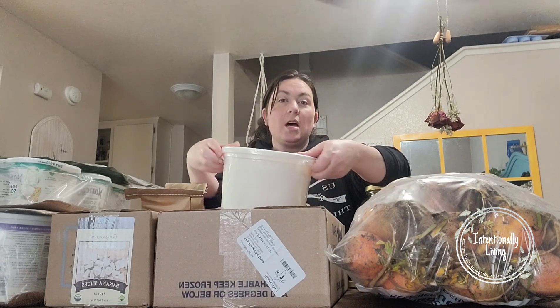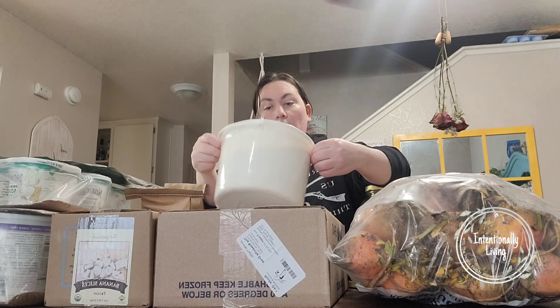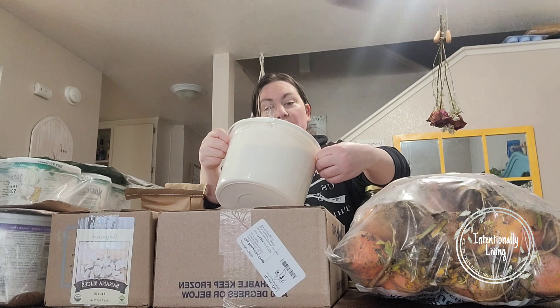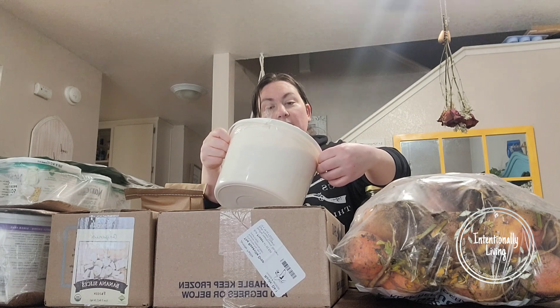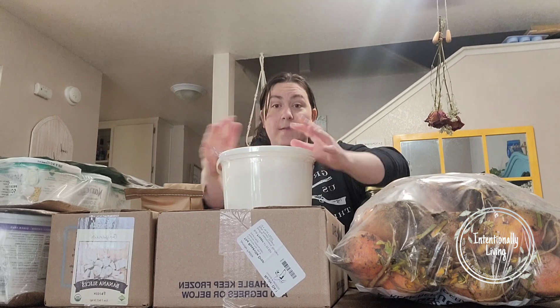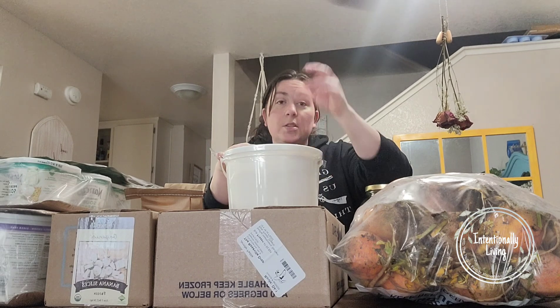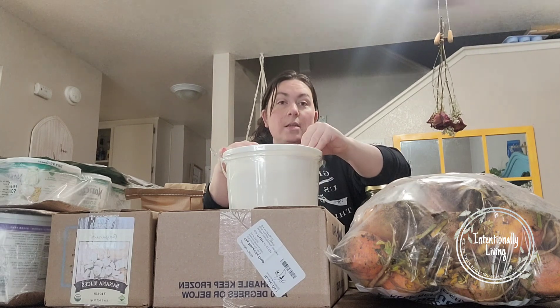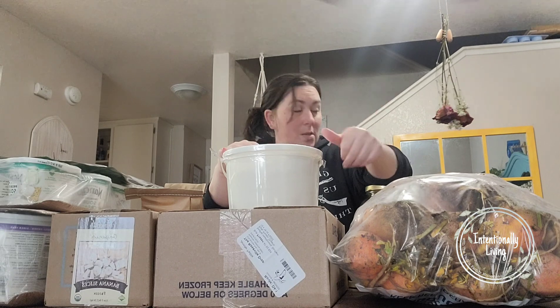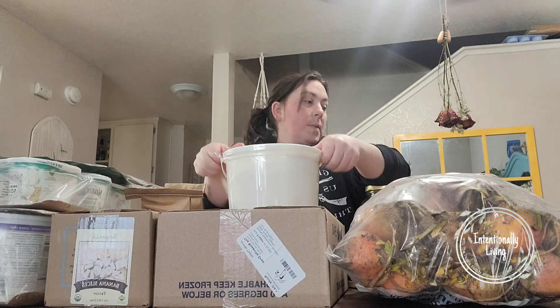This is our five-pound tub of Parmesan cheese. We absolutely love this and I highly suggest it — it's our favorite Parmesan cheese. It does have to be stored in the fridge, so once we get down through it a little bit we usually put it into mason jars. What we're actively using stays in a mason jar and then the rest gets stored in mason jars in the refrigerator.